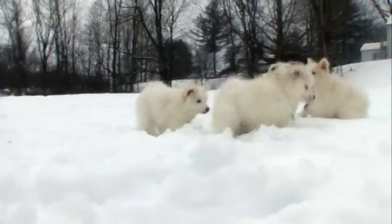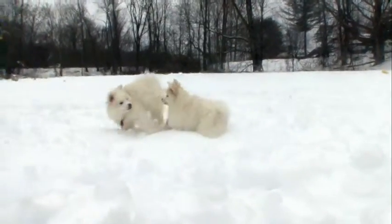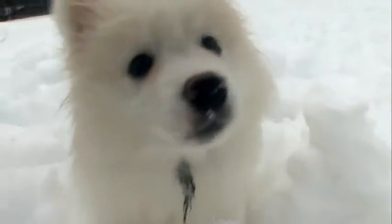Although they are extremely smart and trainable, they actually take longer to mature than other breeds and can carry puppy behavior up to two years, which is up to a year longer than most dogs.